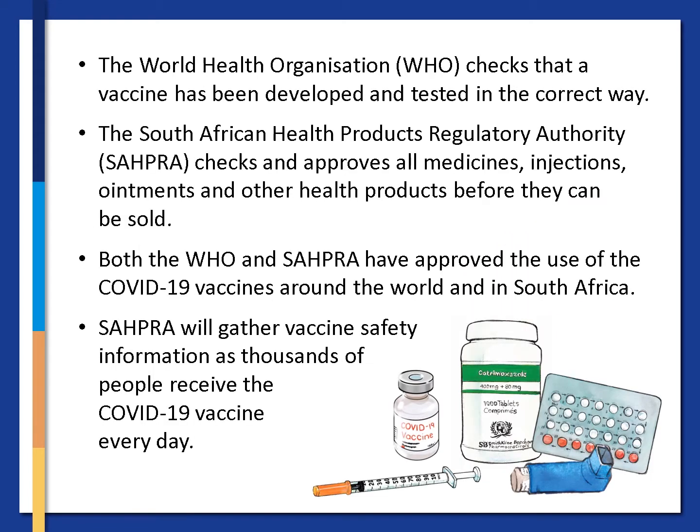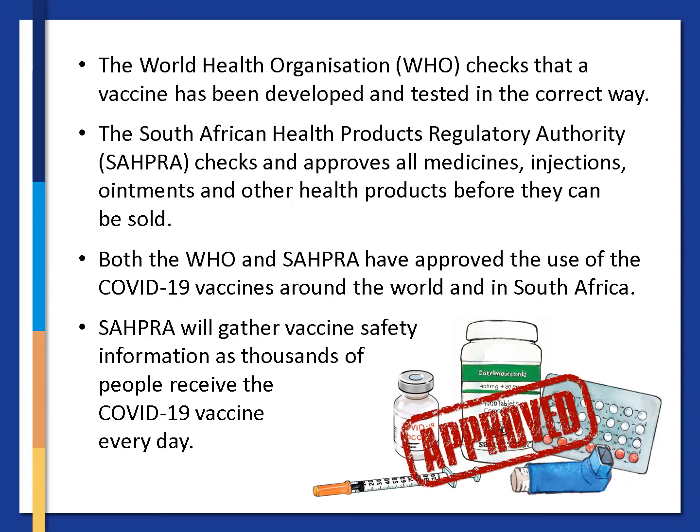The World Health Organization, the WHO, checks that a vaccine has been developed and tested in the correct way. The South African Health Products Regulatory Authority, SAPRA, checks and approves all medicines, injections, ointments and other health products before they can be sold. Both the WHO and SAPRA have approved the use of the COVID-19 vaccines around the world and in South Africa. SAPRA will gather vaccine safety information as thousands of people receive the COVID-19 vaccine every day.